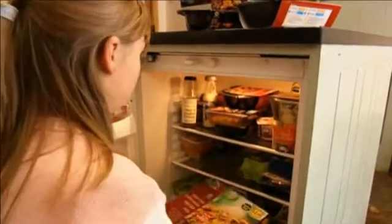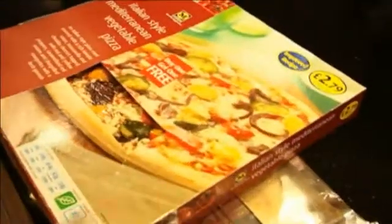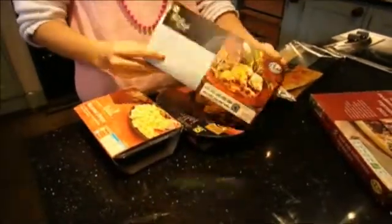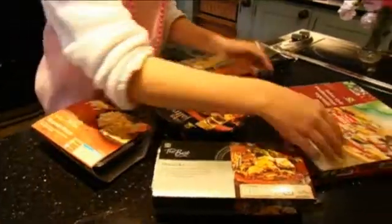I can't believe all the packaging on the TV dinners. There is card and plastic, card, card and foil. And 70% of it's not going to get recycled. So, my mission? Find out where the ingredients came from and make a pizza with local ingredients within 50 miles.